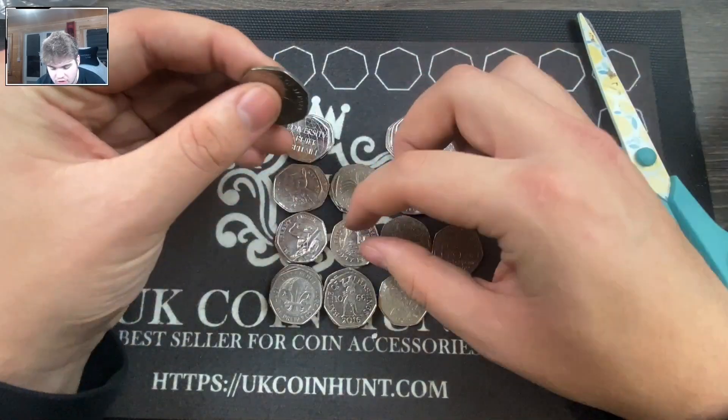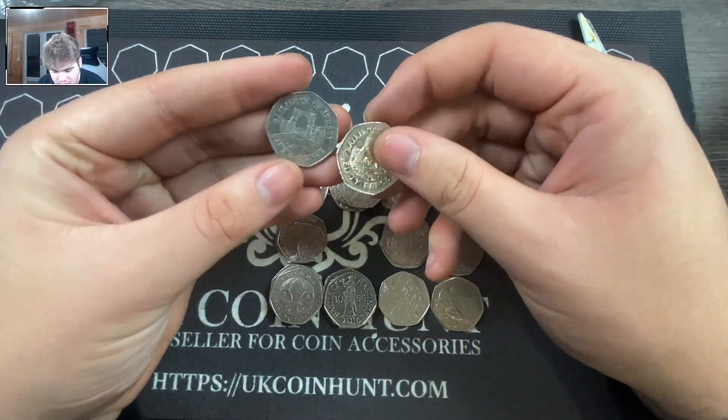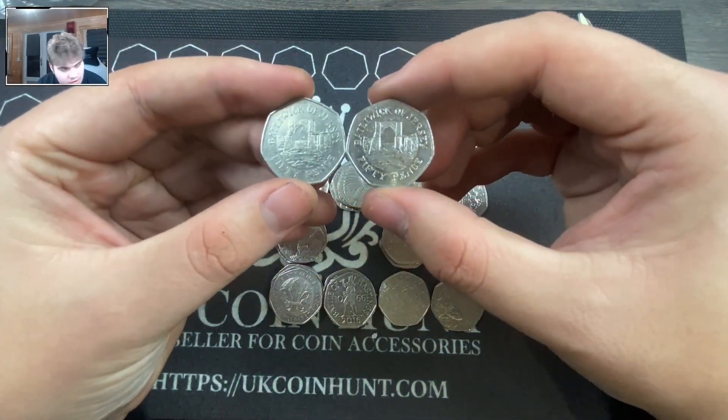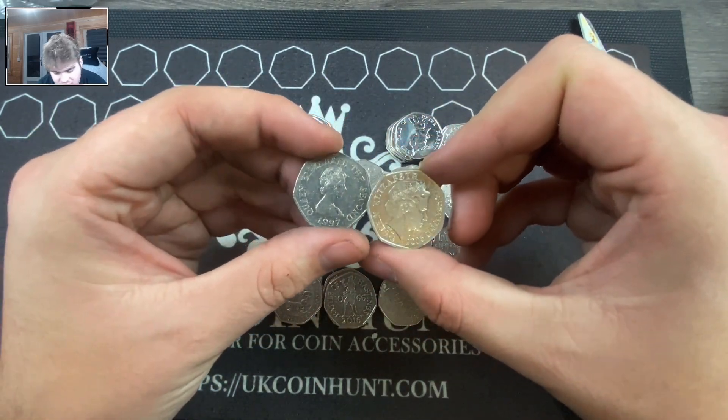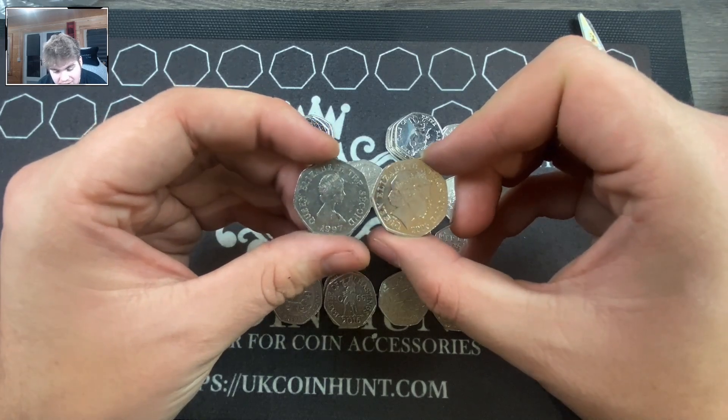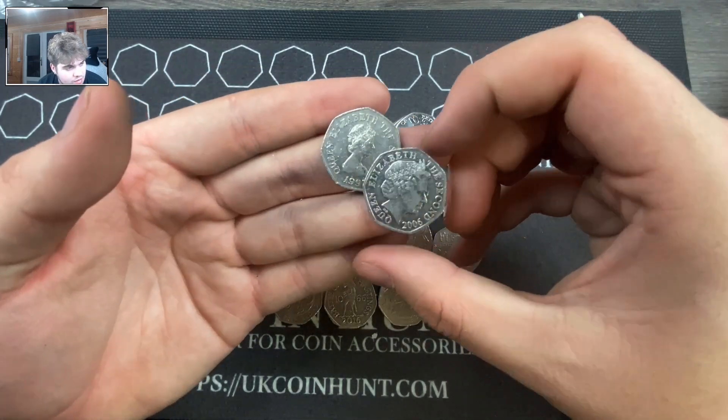I think that's it — I just need to double check that was 250 pounds worth. You guys might not actually know this: these Jersey coins are not legal tender in the UK, so it's weird that we keep getting them. If I switch them around, we've got two different variants — 2006 and 1997.